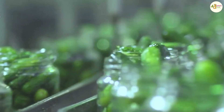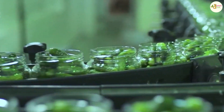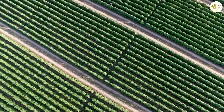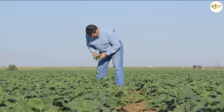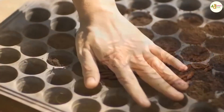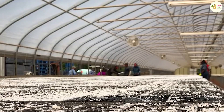Currently, there are many cucumber varieties bred for high yield, good disease resistance, and short harvest time. Please rely on the natural characteristics of the growing area to choose the most suitable cucumber variety. After choosing the type of seed, we will proceed to the next step of seed treatment.